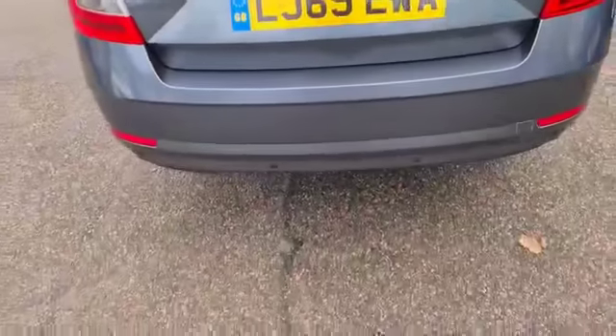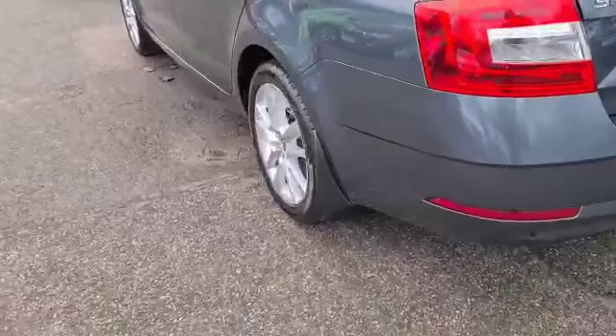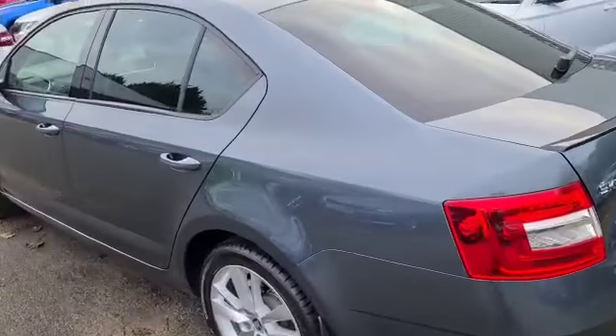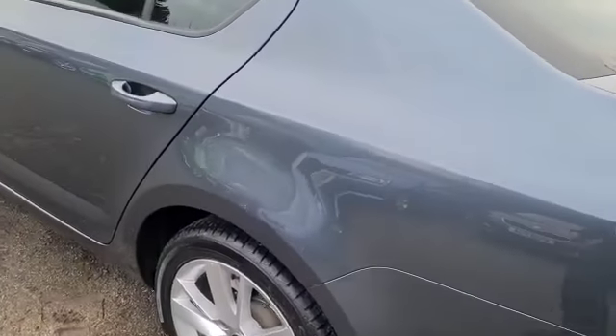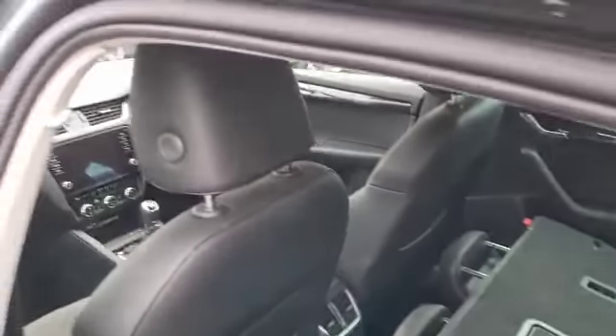Rear parking sensors are standard. It's a 69 plate so it would have the lion's share of warranty remaining — parts and labour, roadside assistance, home start relay and European cover.